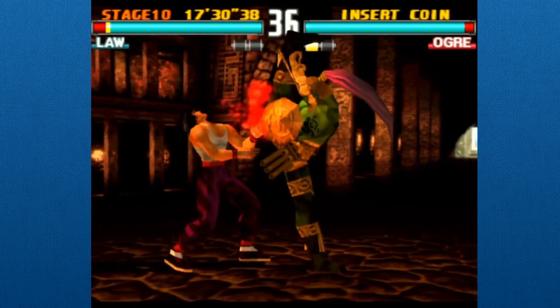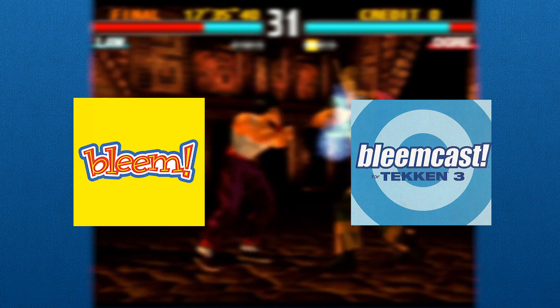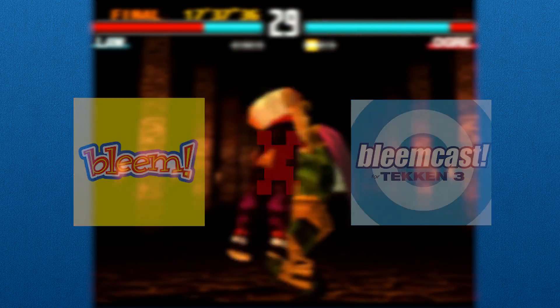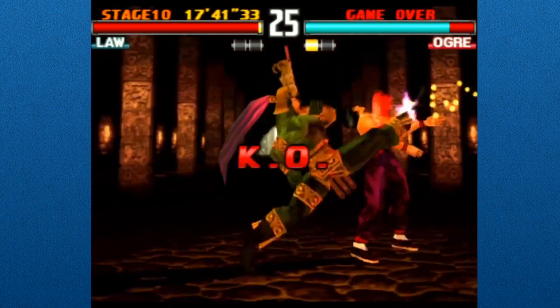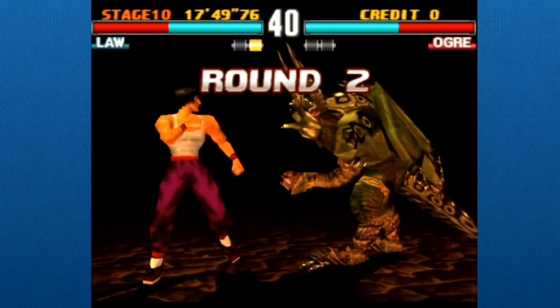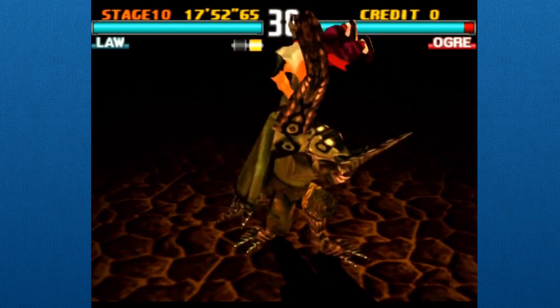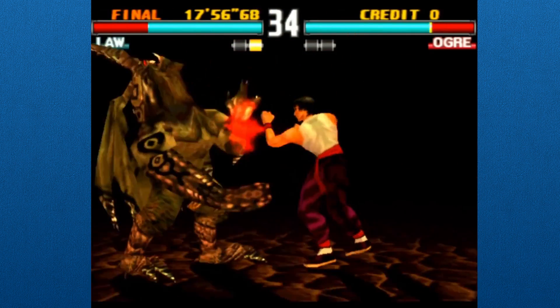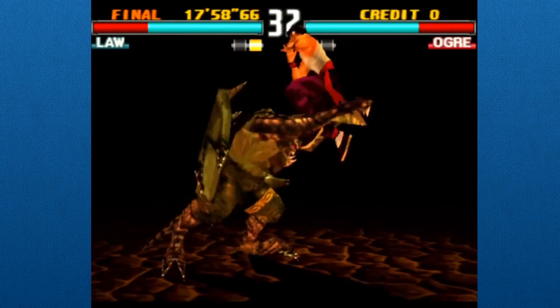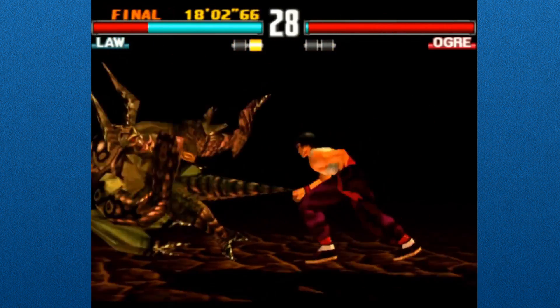Interestingly enough, the original Bleem emulator was coded in the same language, but the hardware between a PC and a Dreamcast are vastly different, and porting a program made in such a low-level language would not be worth the effort by a long shot. That said, the knowledge of the PlayStation the programmers gained from working on Bleem was probably very helpful for creating Bleemcast. And considering they managed to pull this off, it's safe to say they were the real deal.